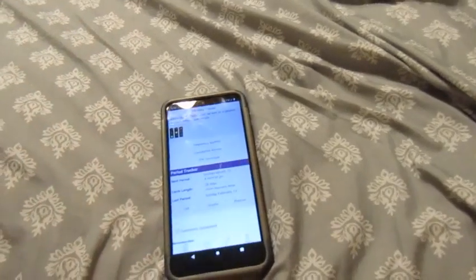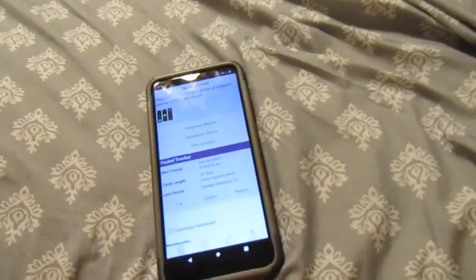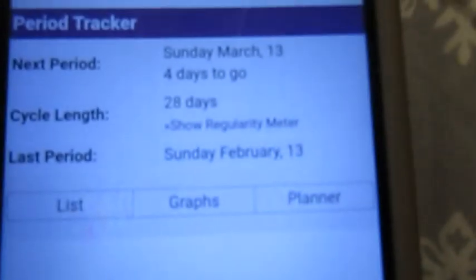Good morning guys, welcome back to my channel. It is testing time once again. We're still pretty early — it's 10 DPO today and I have four days left until my period.